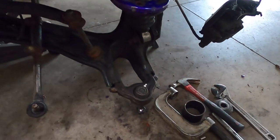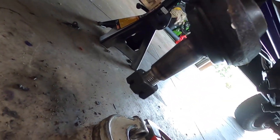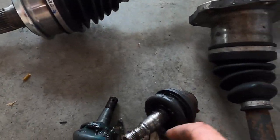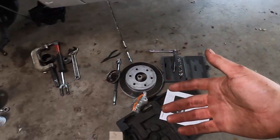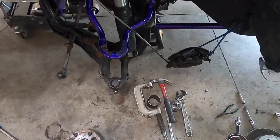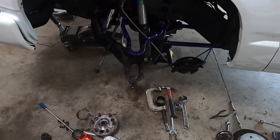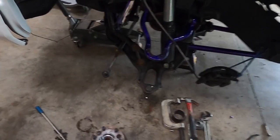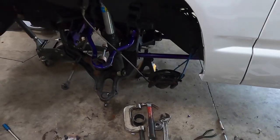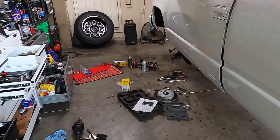We got the lower joint pressed out and the new one pressed in. These are a new design by Moog — they don't have the big external boot sticking out like the old style ones that always split within a couple months, especially on a lifted truck where the angles aren't ideal. These have internal dust boots, so the ball joints should last quite a bit longer. We still need to put in the upper joint, then put everything back together along with the new CV axle and new tie rods.